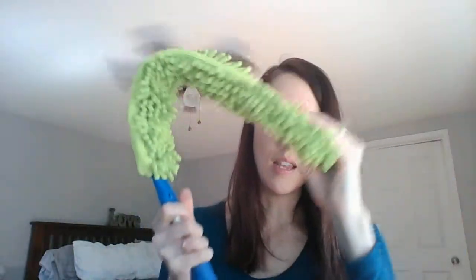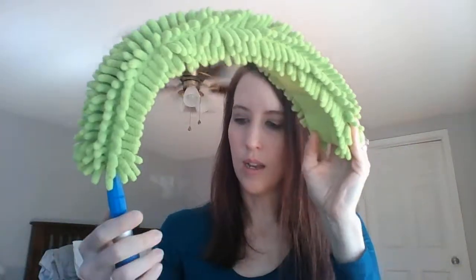If you want the upgraded package, you also get one of these flexible dusters. It bends so you can use it on ceiling fans, above your refrigerator, near your ceiling — anywhere you need to reach up high. It's amazing, and you can actually attach it to the mop that we sell, which is another very popular product I could not live without.